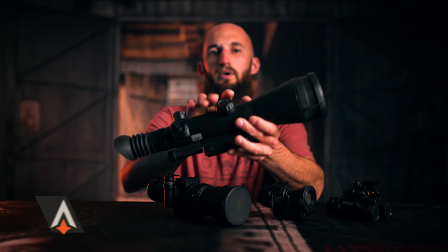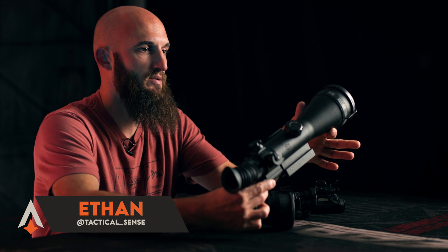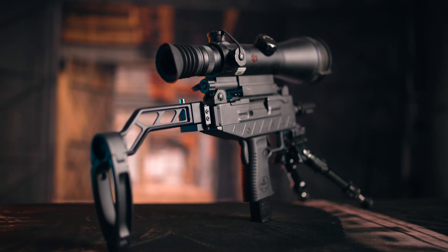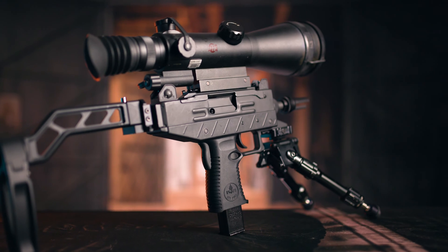I bought my first night vision scope when I was 14. I'm 31 now, so I've gotten quite a bit of hands-on experience with night vision over the years. I was deathly afraid of damaging this scope. I had spent $1,600 on it at 14 — that was all the money I made mowing yards and working for other people up until that point.